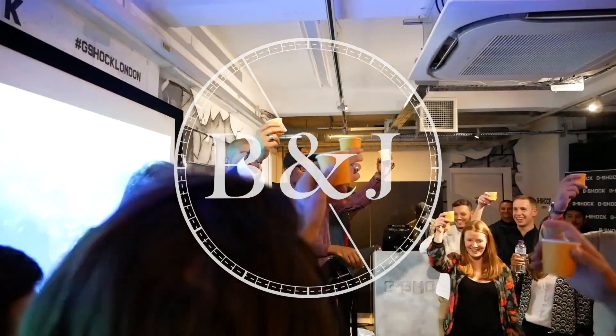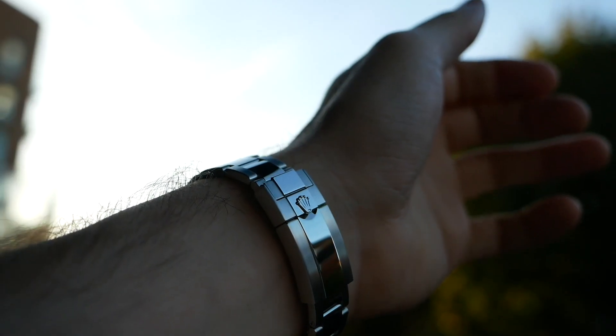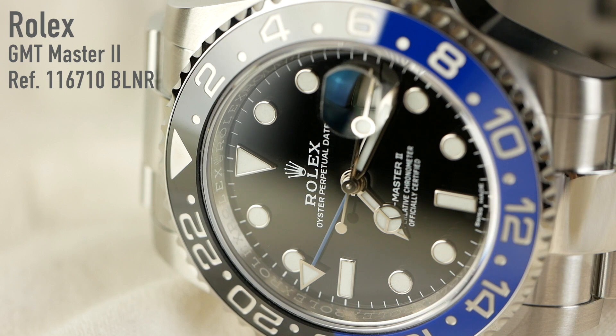So today we are talking about the Rolex Batman. Welcome back to Barking Jack, I'm Adrian. I drink coffee and talk about watches. And today we are talking about the Rolex Batman, the GMT Master II reference 116710BLNR.